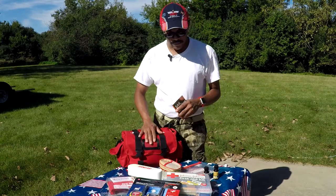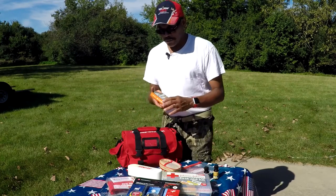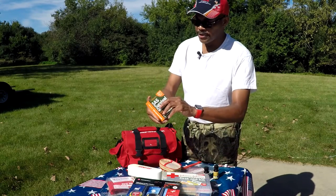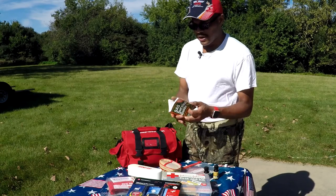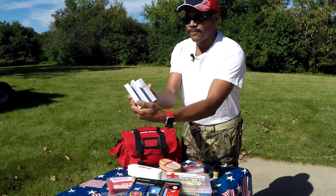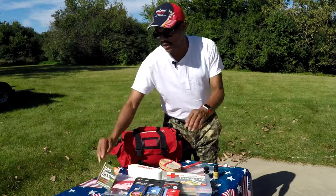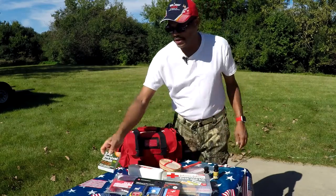The first thing I did was purchase this book called the SAS Survival Guide — special air services survival book. It gives you a detailed description about different things, from poison ivy to different bugs to different trees and more. I think this is a nice little book to have on board your rig just in case.